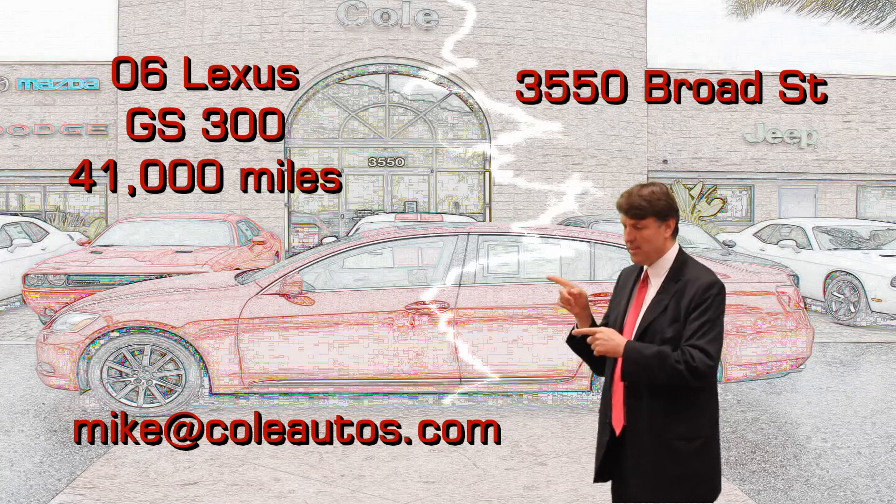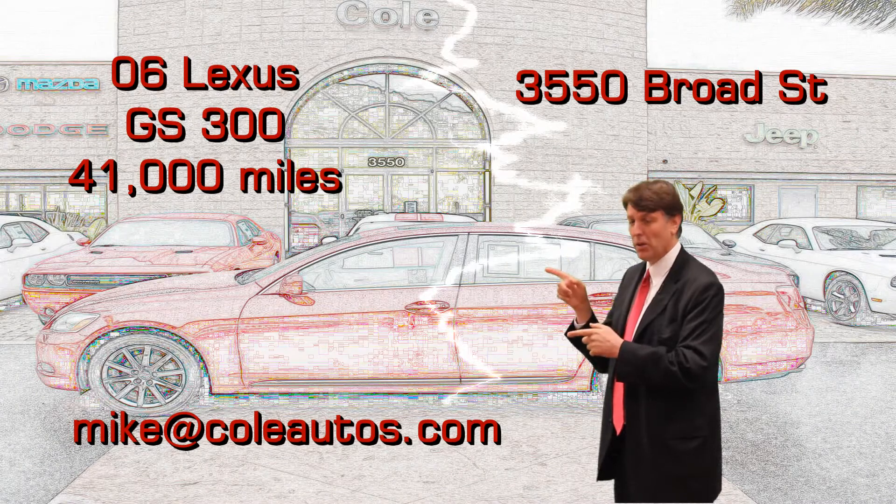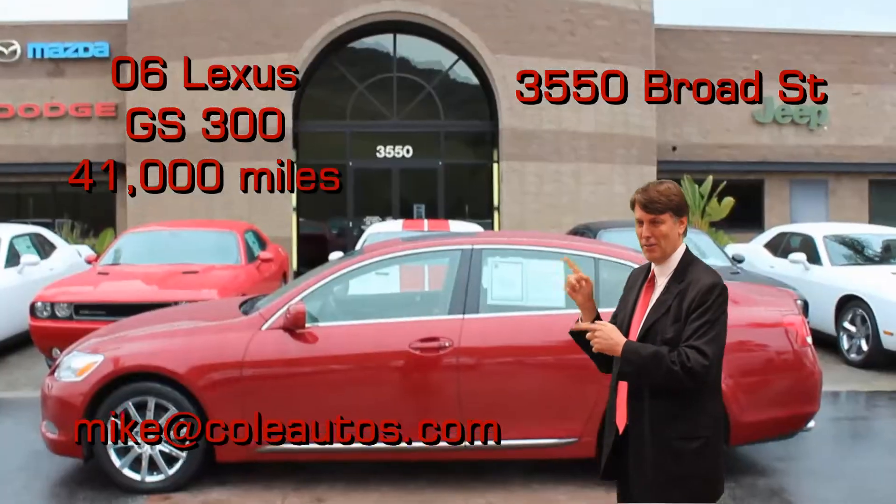Now watch this. This could be your next vehicle.